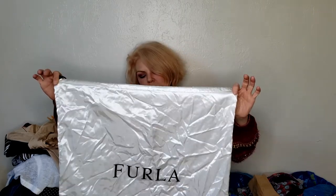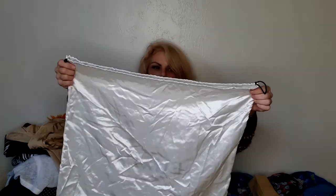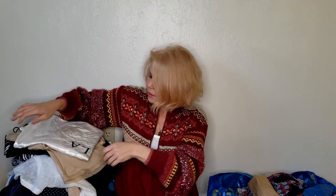Dust covers for purses — I get these every time I find them, even with stains or holes. People will buy them for something. This specific dust cover is from Furla, it's very big, and I've seen them sell for $20 just for the bag. It does have stains so I'll have to wash it. It's nice satin, and if you have a Furla bag, selling it with the dust bag adds a lot of value.